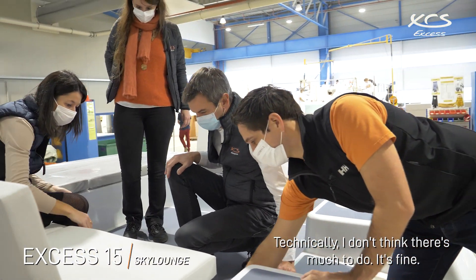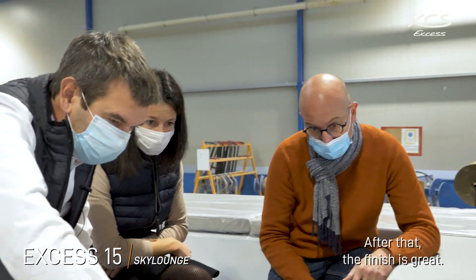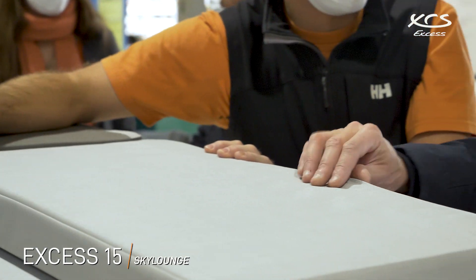Techniquement, je pense qu'il n'y a pas grand-chose à résoudre. L'aspect de finition est nickel.